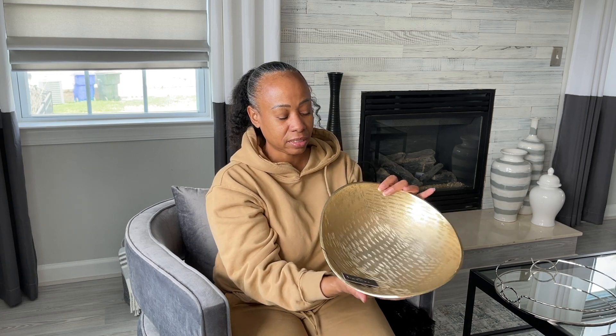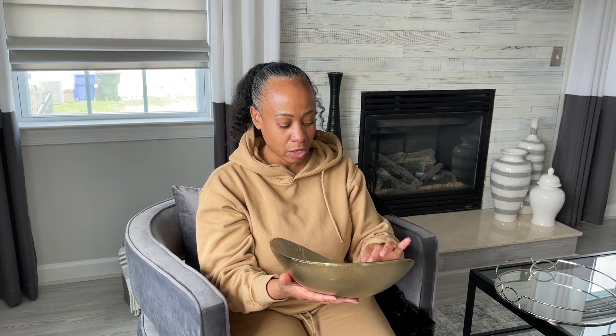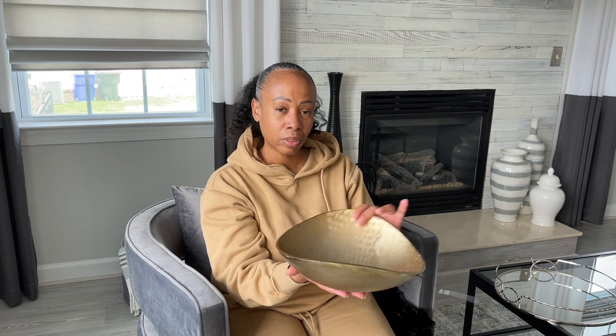I also picked up from Home Goods this bowl to put on my coffee table as well. It's a Tahari Homes bowl and I paid $19.99 for it. I really love the look of it.